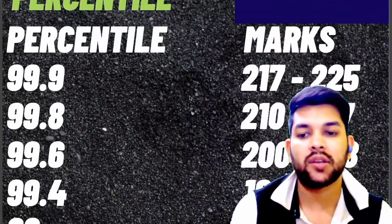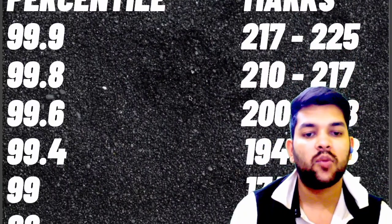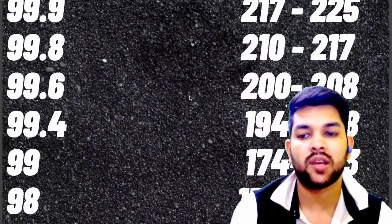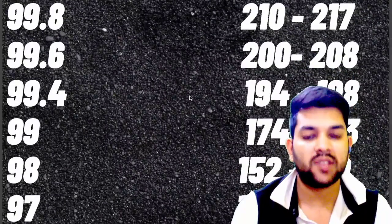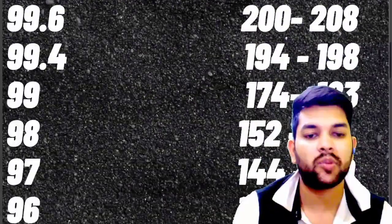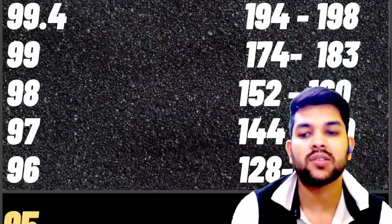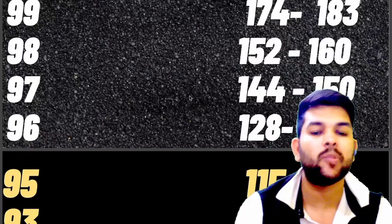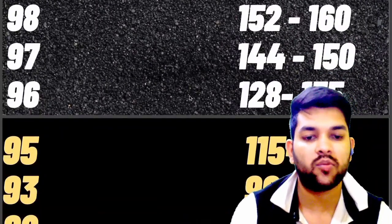For 99.4 percentile: 194 to 198 marks. For 99 percentile: 174 to 183 marks. For 98 percentile: 152 to 160 marks. For 97 percentile: 144 to 150 marks. For 96 percentile: 128 to 135 marks. For 95 percentile: 115 to 123 marks. For 93 percentile: 96 to 104 marks.